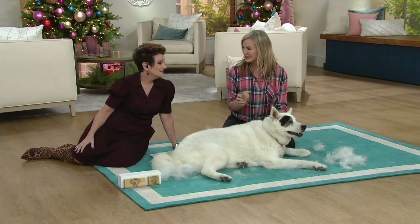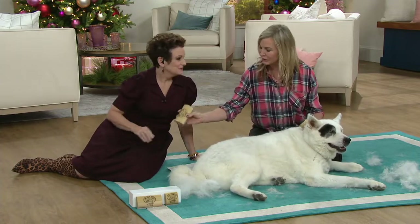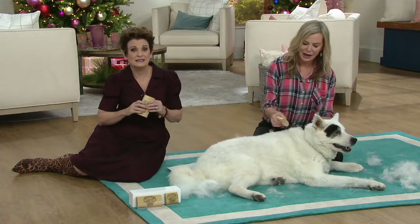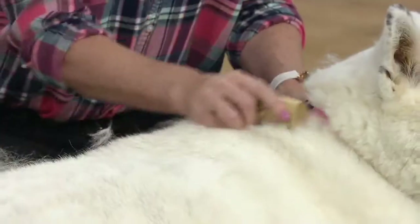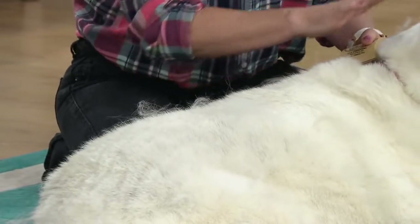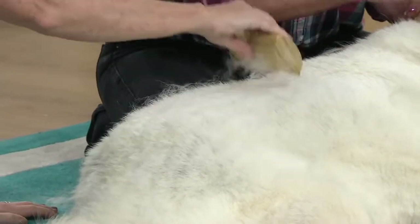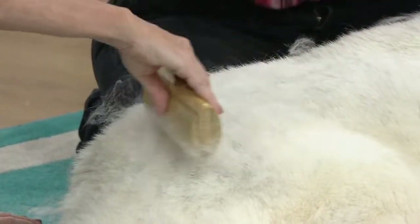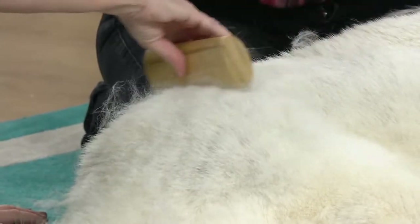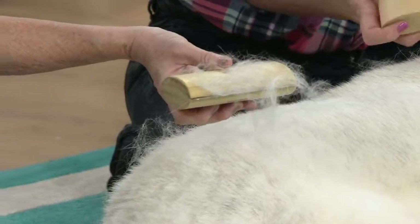Cats love this thing — they're enraptured. It's almost like a cat's own tongue, that's how it feels to them. Is there any right or wrong way to do this? No, just go in the direction of the hair, and apply enough pressure so you can see the hair rising to the surface. I'm using this for the very first time, and look at all we just got off of the beautiful Nikki.